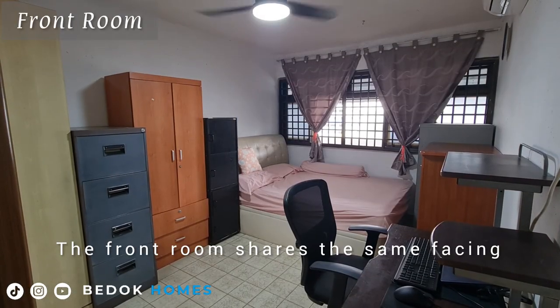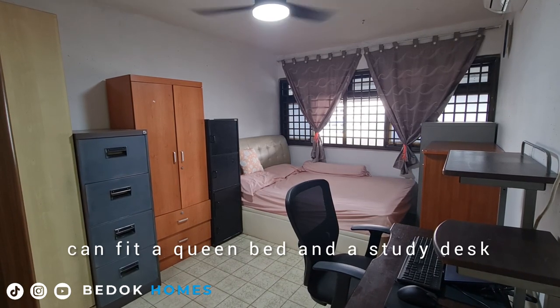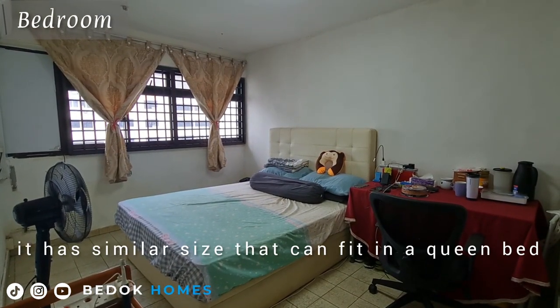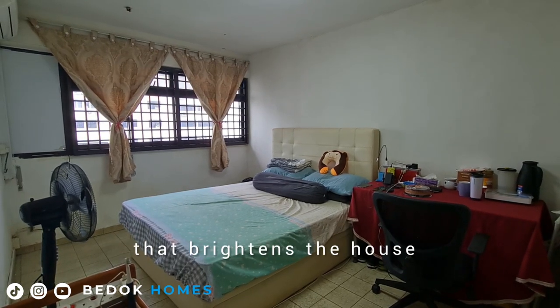The front room shares the same facing as the living room and can fit a queen's bed and a study desk. The other room has a similar size that can fit a queen's bed and study desk, and has a wall-to-wall window that brightens the house.